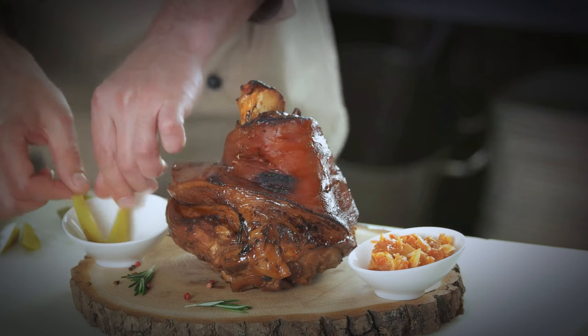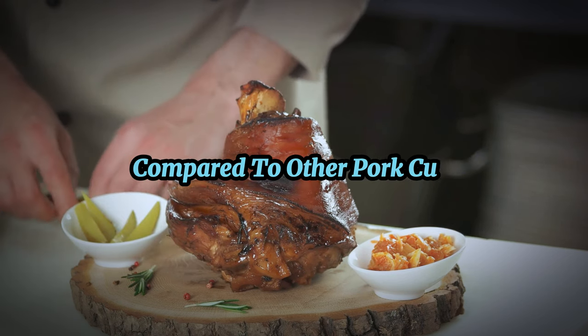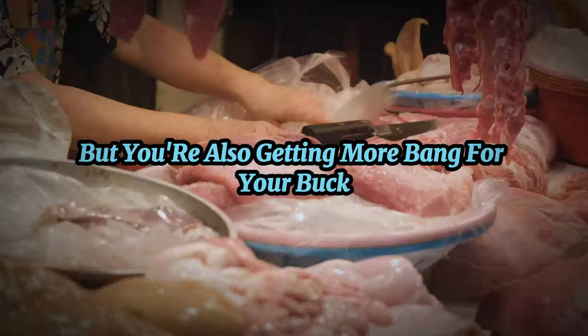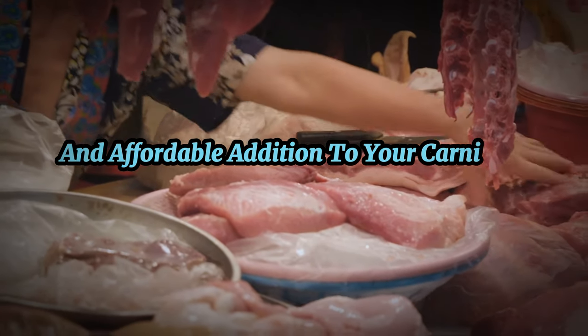Here's a fun fact: the shoulder cut usually yields more servings per pound compared to other pork cuts like the loin. So not only are you saving money, but you're also getting more bang for your buck. Pork shoulder is a delicious and affordable addition to your carnivore diet.